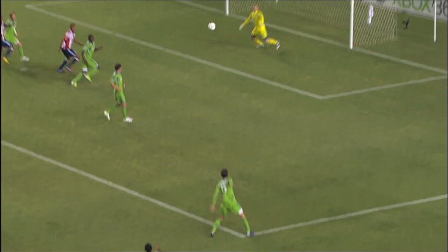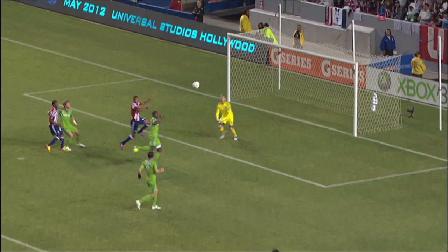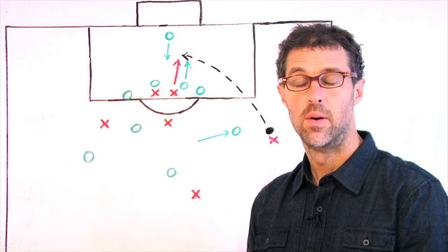When he does, it's perfect. The finish is pretty darn good too. Juan Agudelo bravely attacks the ball, knowing there's a chance he could get clobbered by the goalkeeper. But luckily for him and Chivas USA fans, Brian Meredith misjudges the cross and Agudelo nods it home to open his account for his new team.